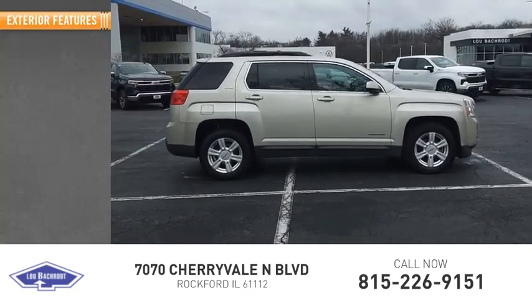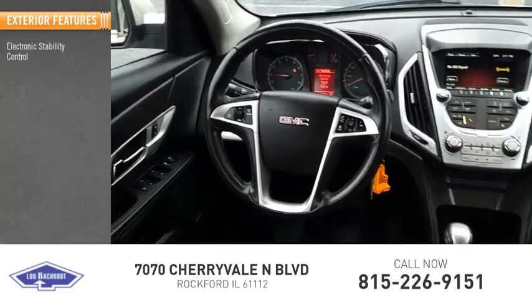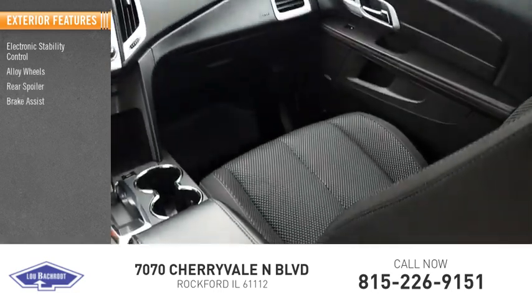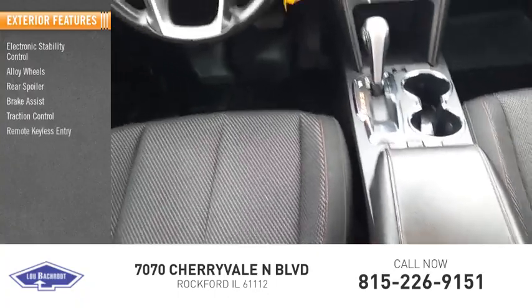Here are some of this vehicle's great options: electronic stability control, alloy wheels, rear spoiler, brake assist, traction control, and remote keyless entry.